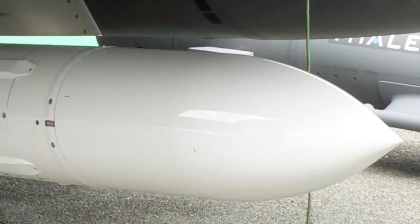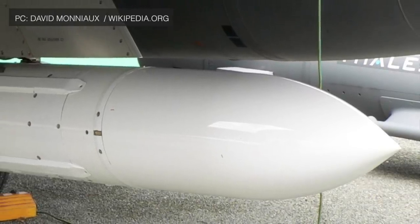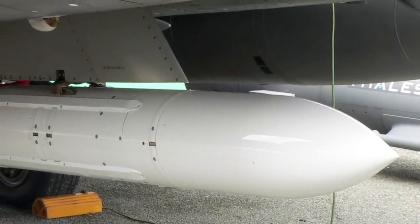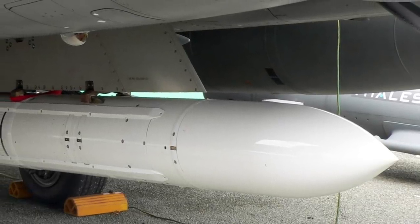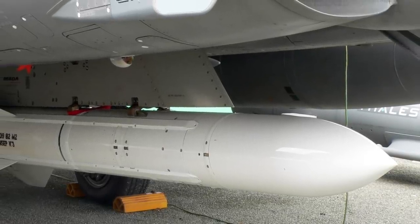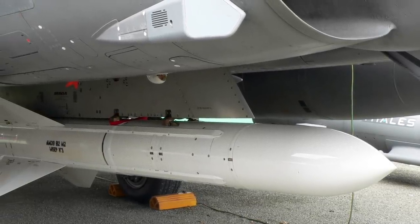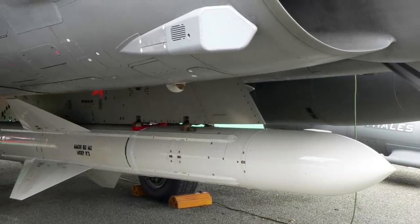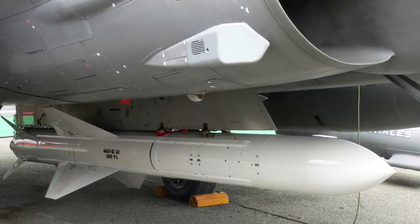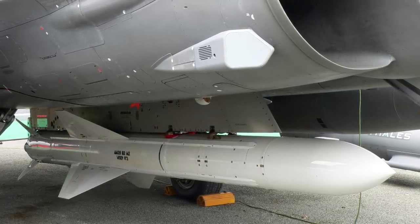The Exocet, built by MBDA, is a sea-skimming, subsonic, solid-fueled anti-ship missile. It uses inertial guidance for mid-course and active radar for the last leg of the flight. It travels at an altitude of only 2 meters above the sea surface, making it hard to detect and intercept. Due to its flight profile, the missile may not be detected until only about 6 km from the target, leaving very little time to react. The latest variant is powered by a solid-propellant booster and a turbojet motor, enabling it to hit targets at a distance of 180 km or 110 miles. INS Vela also has C-303S anti-torpedo decoys for self-defense.